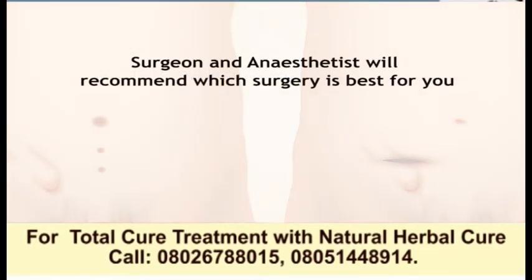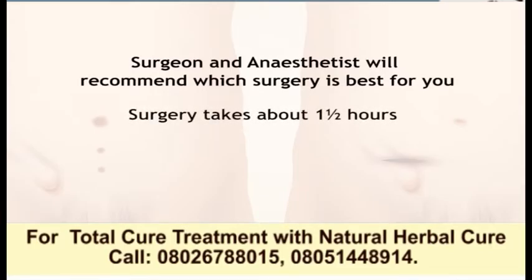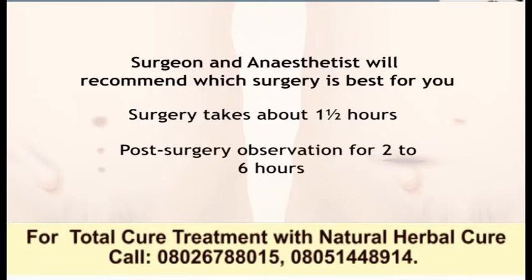Your surgeon and anesthetist will recommend which surgery is best for you based on your hernia and overall health. The surgery takes about one and a half hours, but you will need to remain under observation in the hospital for two to six hours before being allowed home.